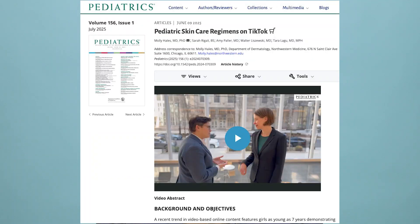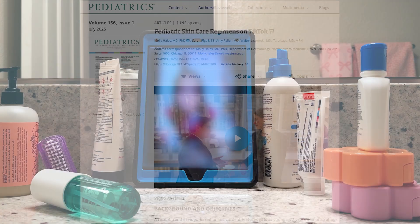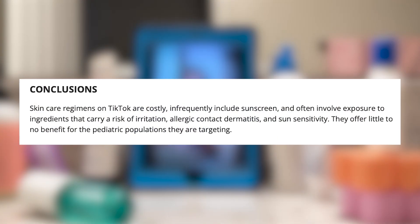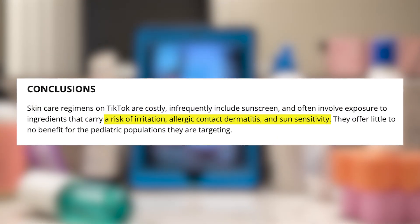Effective treatments for acne target those causes. And let me be clear: more expensive, more complicated regimens are not necessarily better. In fact, a recent study published in the Journal of Pediatrics that explored pediatric skin care trends on social media showed us that many of these products contain irritating chemicals and potential contact allergens.